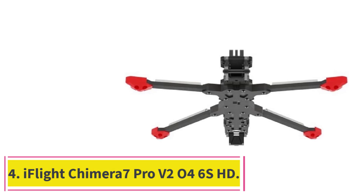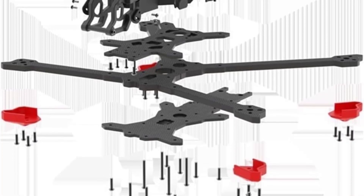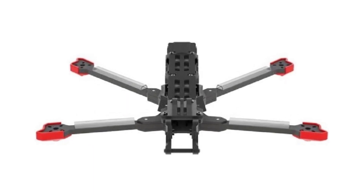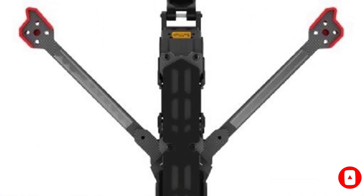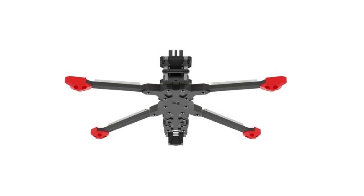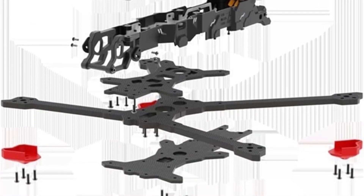At number 4: the iFlight Chimera 7 Pro V2 HD. If you are ready for the big leagues of FPV drones, an excellent choice is the iFlight Chimera 7 Pro. The drone is designed for long-range flying with flight times of up to 30 minutes. Equipped with DJI's O4 Air Unit Pro, it offers 4K stabilized video at 100 frames per second and a 155-degree ultrawide field of view. The drone's robust 7.5-inch dead cat frame minimizes propeller interference, while the motors provide efficient thrust with a maximum speed of around 86 mph using an 8,000mAh 6S battery.